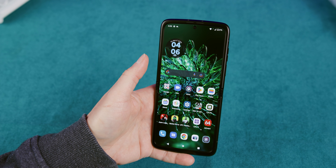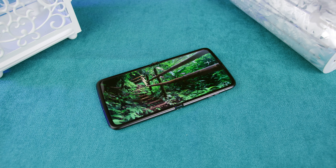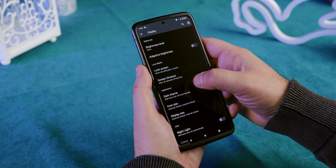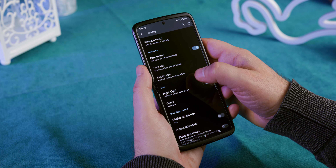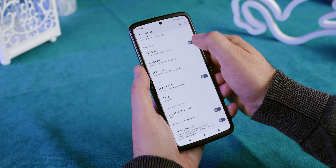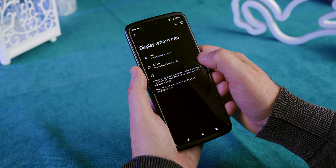The screen also comes with a 144Hz refresh rate, which can only be used while gaming and has to be set up in the Moto settings. Sadly, this means the screen doesn't offer a dynamic refresh rate — you can only choose between 60 and 120Hz or leave it on auto mode. What caught us by surprise was the fact that the screen was able to output 1185 nits of brightness, which is great. The Razr screen is about 200 nits brighter than the one on the Google Pixel 7 Pro.